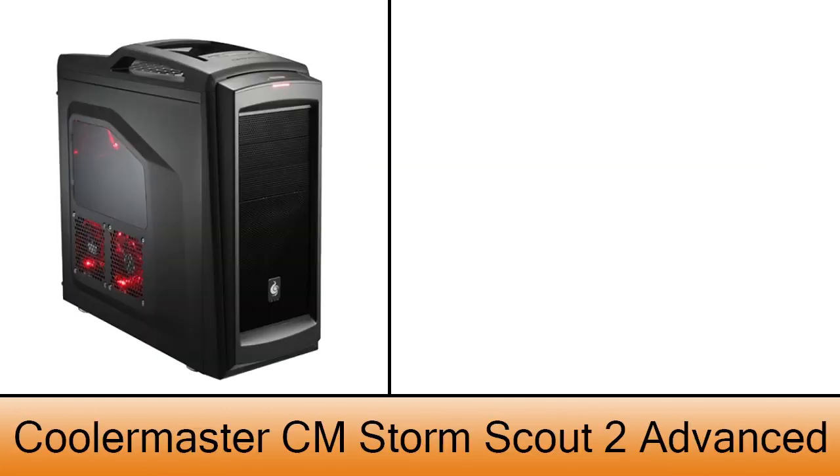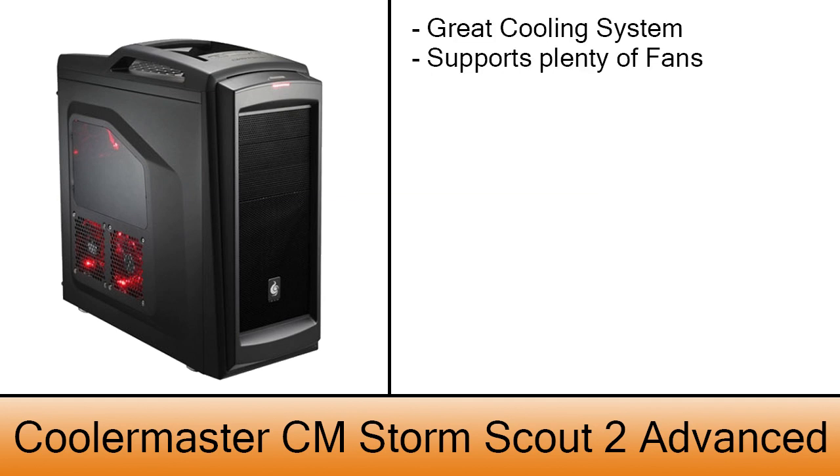The case is a Cooler Master CM Storm Scout 2 Advanced — a very good case with a great cooling system that supports plenty of fans. The cost of this case is $65.